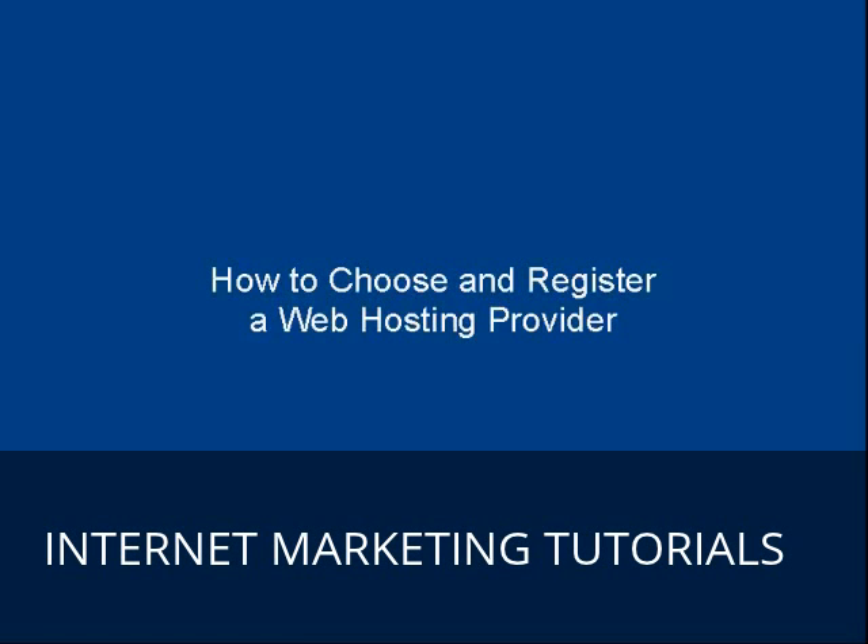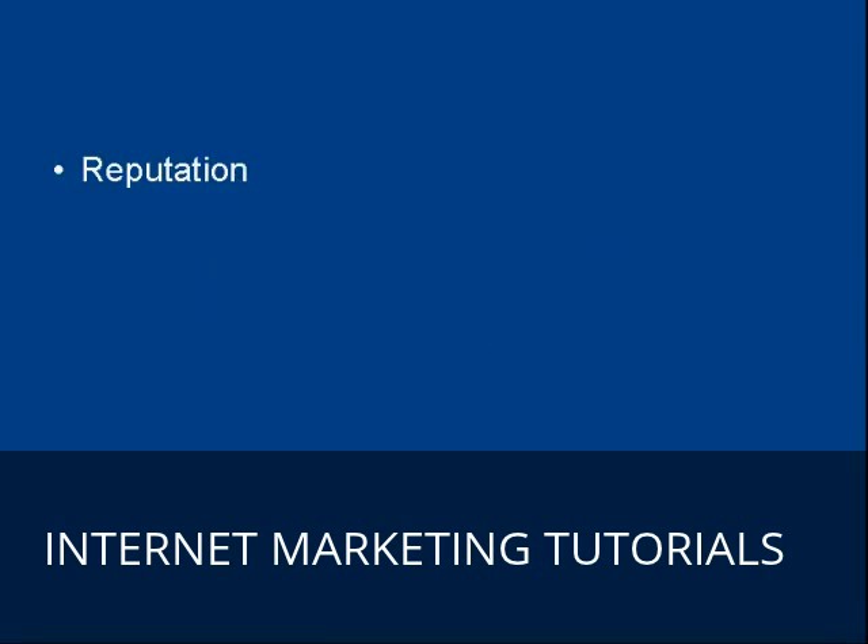In this video I'm going to talk you through how to choose and register a web hosting provider. The first thing you need to do is find a web host that has a good reputation. To do that you want to ask around, look on marketing forums and web design forums, and simply ask for recommendations. People who have used a particular web hosting company and are happy with it will come forward and say yes, you should go with that company.